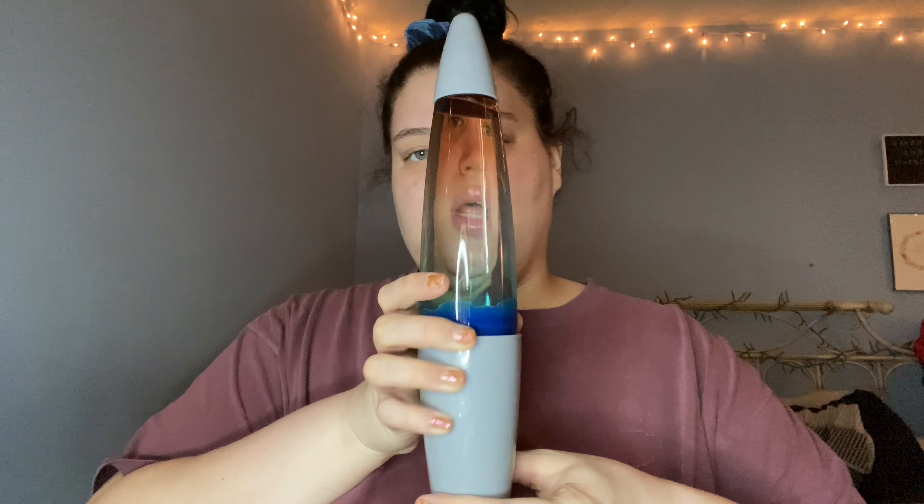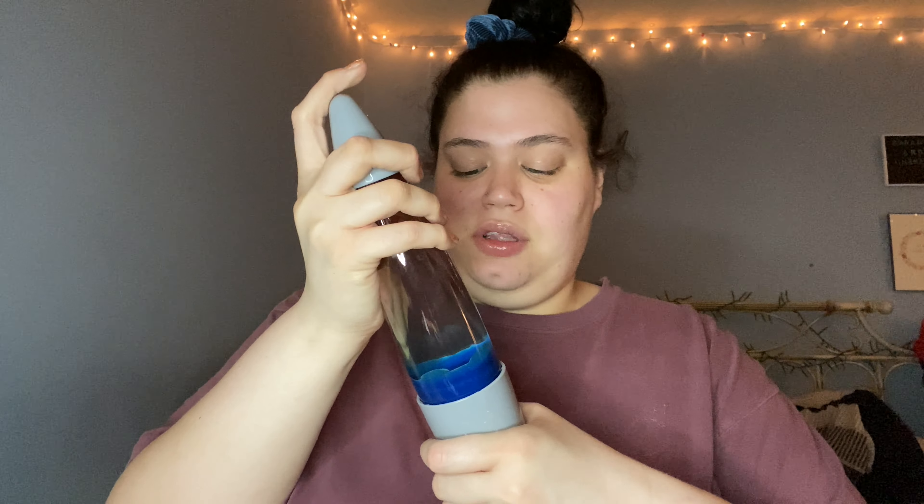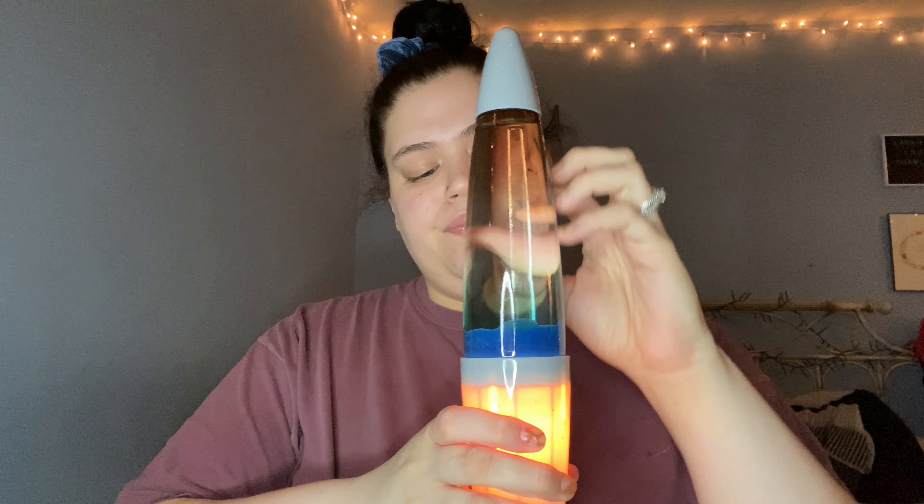Let me show y'all a couple things from Five Below. First is a lava lamp — I have yet to get it to heat up to the temperature for the stuff to start moving around. It said it would take two to three hours and I plugged it in last night. It got hot at the bottom but it never made it to the bubbly phase. I'm gonna leave it on longer — it was only five dollars so whatever. And then I got these cute big scrunchies — they're a dollar a piece.